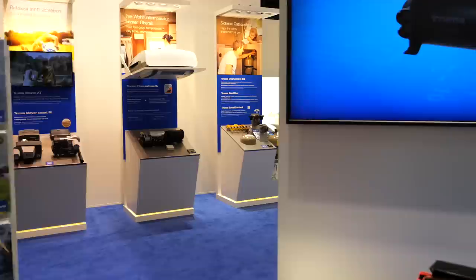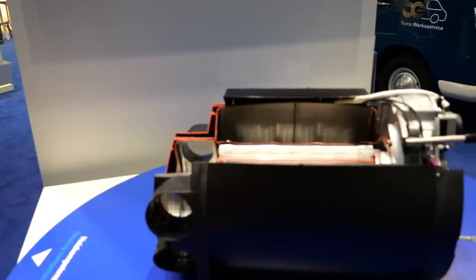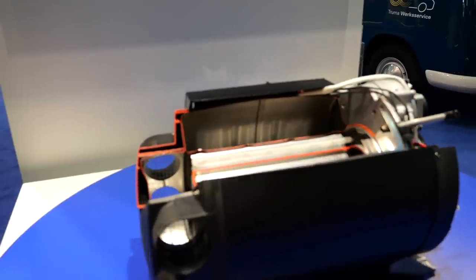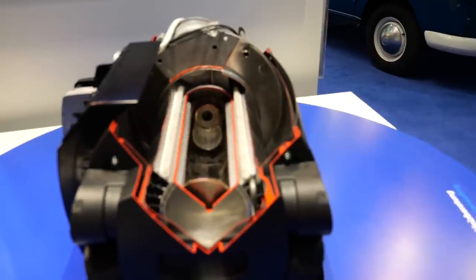Here we have a completely new feature – Truma has made a completely new development. We have already seen the cross-section of the sleek new unit. Visually not much has changed, but in the details, for those who know, quite a bit has changed.